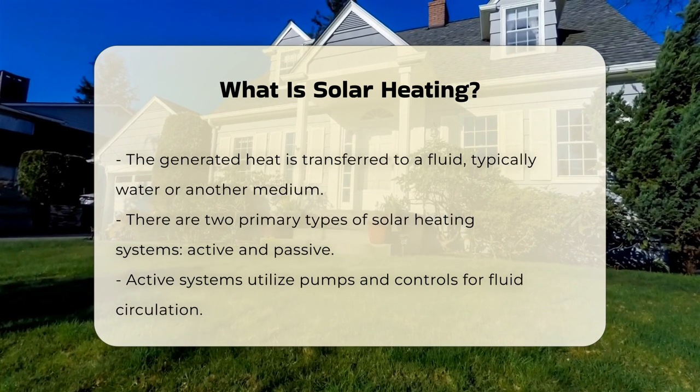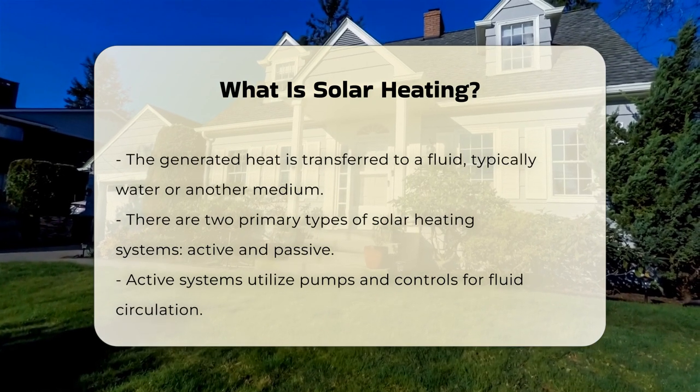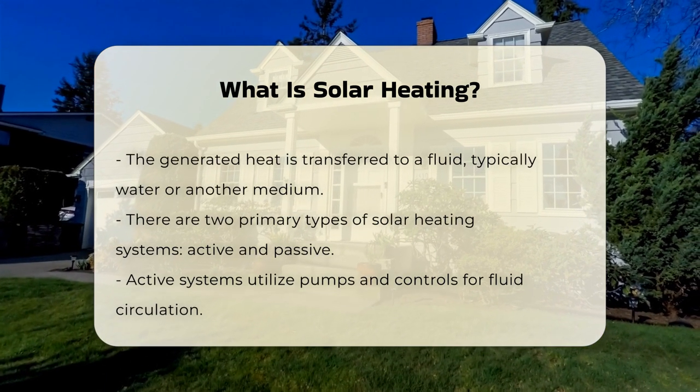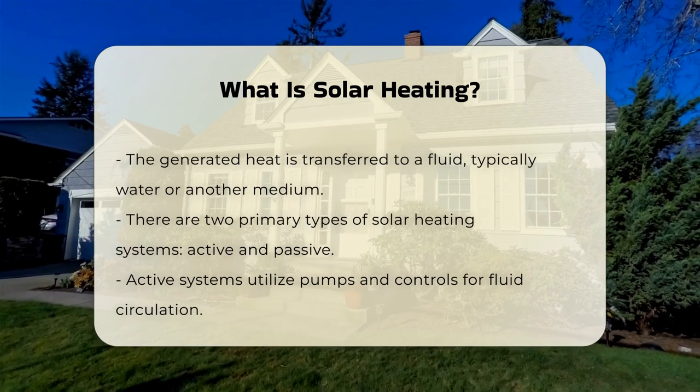There are two main types of solar heating systems: active and passive. Active systems use pumps and controls to circulate the heat transfer fluid. Passive systems rely on building design to naturally circulate air or water.